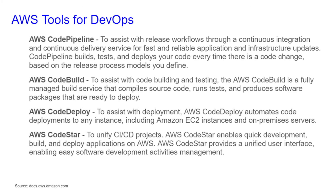AWS tools for DevOps: AWS CodePipeline, CodeBuild, CodeDeploy, and CodeStar are all tools for DevOps. CodePipeline is to assist with the release workflows through a continuous integration and continuous delivery service for fast and reliable application and infrastructure updates. CodePipeline builds, tests, and deploys your code every time there is a code change, based on release process models you define.